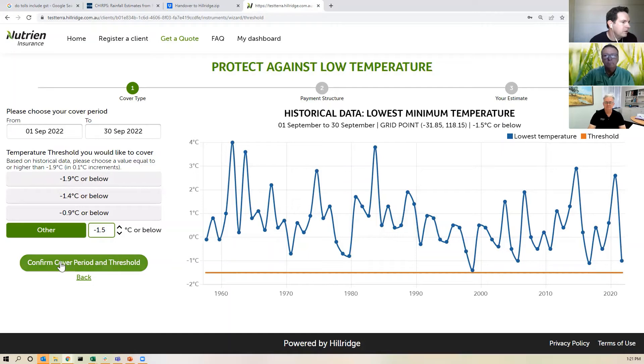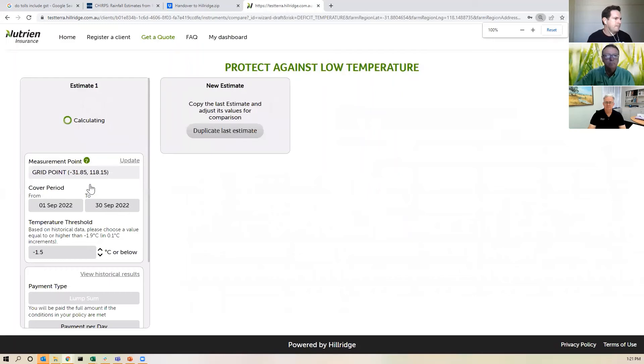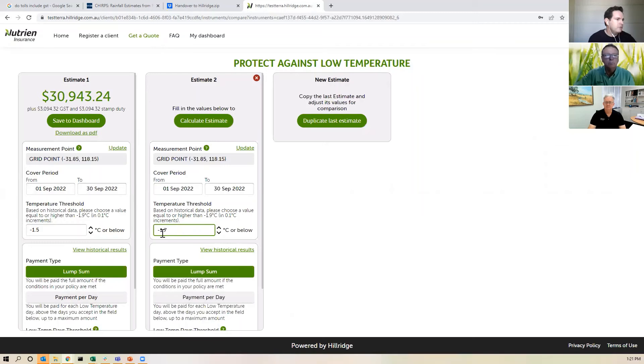I'm going to confirm that cover period and threshold, and the amount I want to be paid is $250,000 — because that's how much damage I've suffered in the past. In a few seconds a price comes up on screen: $30,900 for a policy that pays $250,000. If I want to see what impact changing those input variables has, I can reduce the temperature to minus 1.7 degrees Celsius, press calculate estimate, and the price reduces to $11,800. The price is quite sensitive to those input variables, so we do encourage you to speak with your agronomist and your broker about tailoring a policy that's right for your budget and your risk management needs.